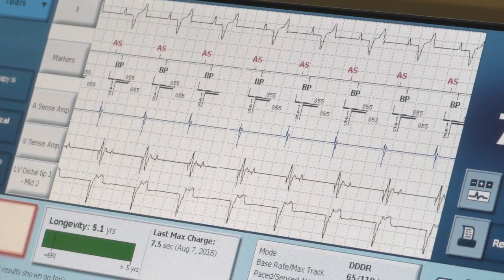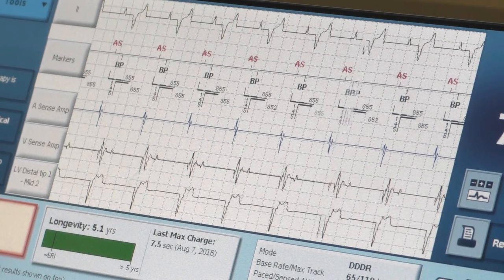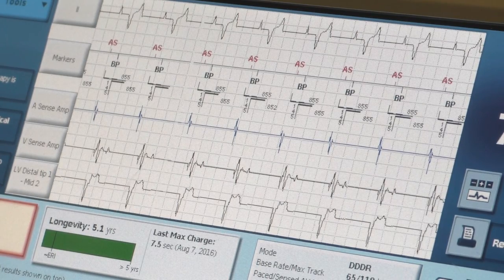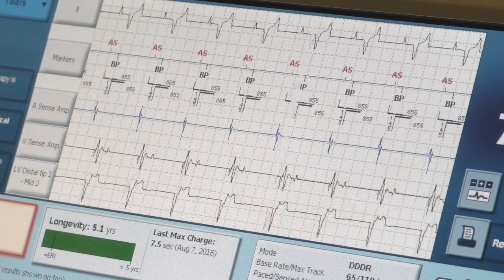If you perforate, the pericardial sac can fill with blood and you can get a tamponade. The heart rate will increase, blood pressure will drop. Usually when you pull the lead back, everything will resolve. But if it doesn't, you have to do a pericardiocentesis.